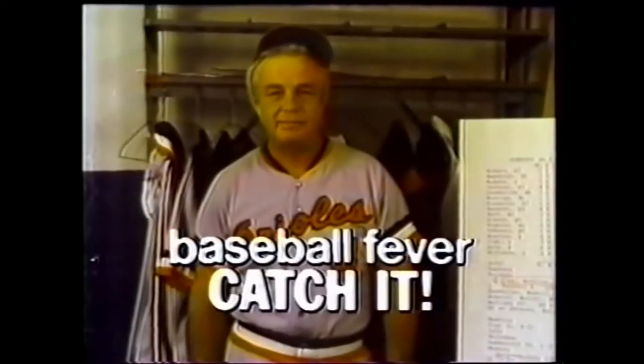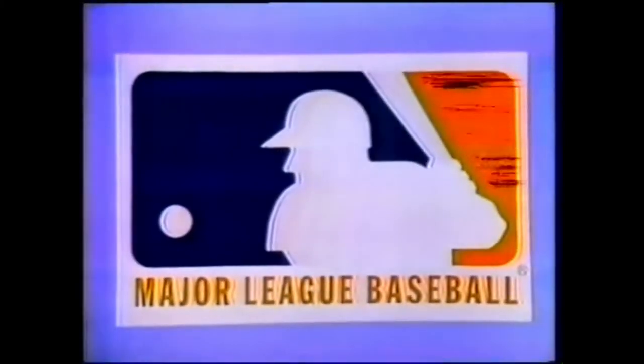Baseball fever. Catch it. The preceding was a message on behalf of Major League Baseball.